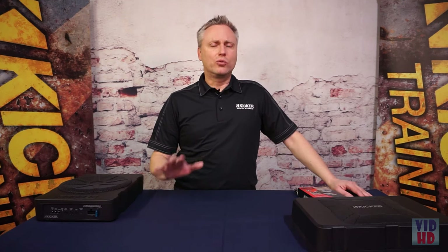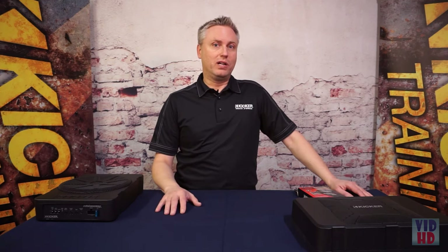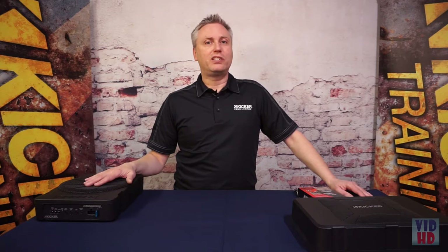Very simple installation, great bass response — take a factory system and make it incredible, or even upgrade an aftermarket system as well. Whatever you need: great bass, small package — HS10 Hideaway.